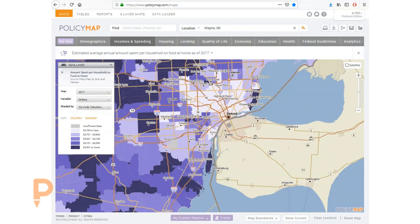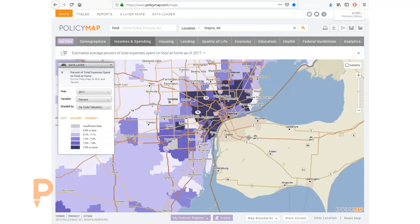We can also see that a very high percent of household income is being spent on food at 9% of all income, whereas the U.S. average is closer to 7%. Because household incomes are so low, this doesn't mean they're buying expensive food — it means residents don't necessarily have the resources to pay more for healthy food.